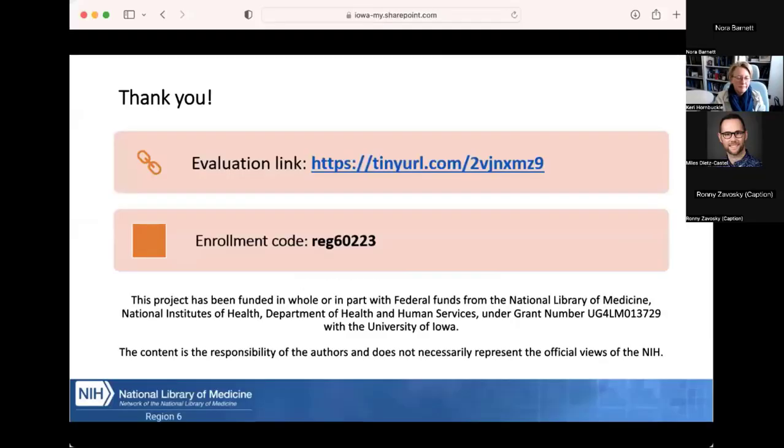Thank you — it was my honor to get to talk to you all today. For everybody in attendance, the link for the class evaluation is on the slide, and we'd really appreciate if you would fill it out. That will also bring you to a screen to claim your CE code; the enrollment code is on the screen and we'll post it in the chat. Thank you again, and that brings us to the end of our presentation. Thanks for watching.